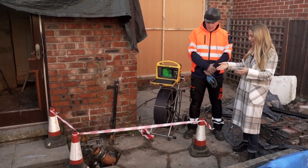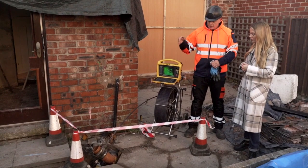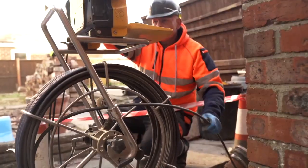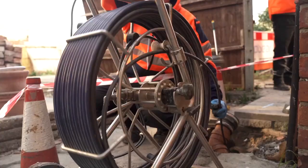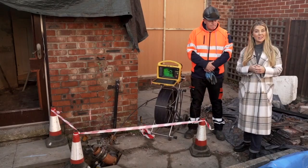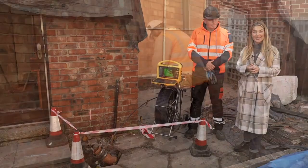This point here is only for access — it allows the camera to go into the drain and we can survey throughout their treatment process to make sure that their material doesn't ingress into the drain. Great, okay — let's have a chat with the team around the corner and see what's going on with the injection points.